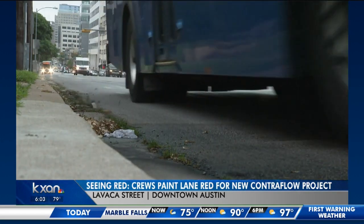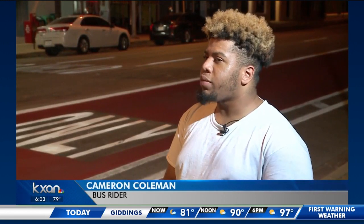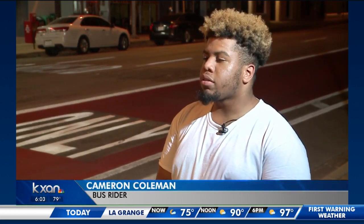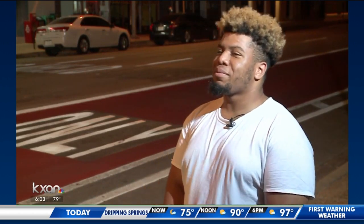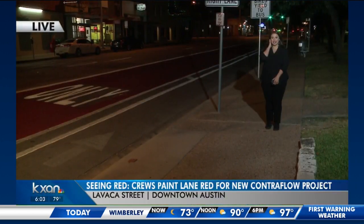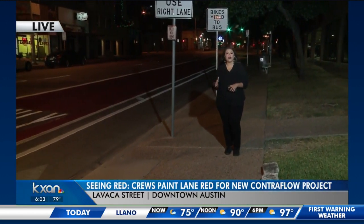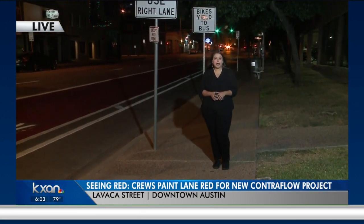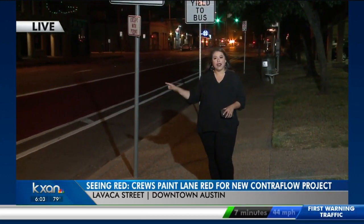Transportation officials and bus riders hope this change will make buses more reliable. One rider noted: 'It'd be so much traffic during the morning time, during the evening, and it's just making it easier — like a shortcut. It's basically making more shortcuts and making it easier to get around.' The project is expected to be completed later this fall, and the city hopes that this red pavement will keep buses moving and cars out of the way.